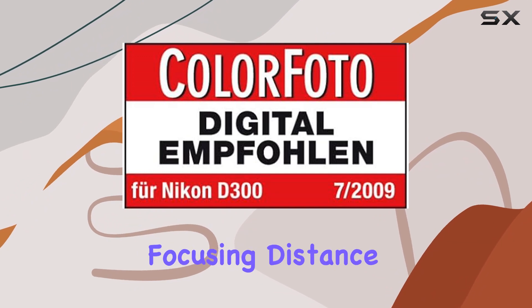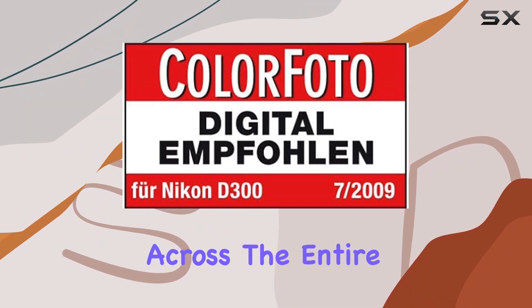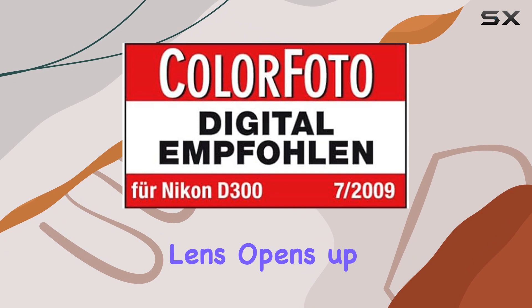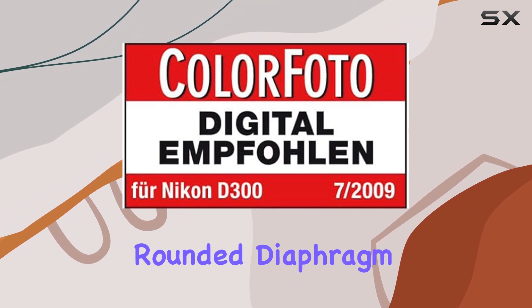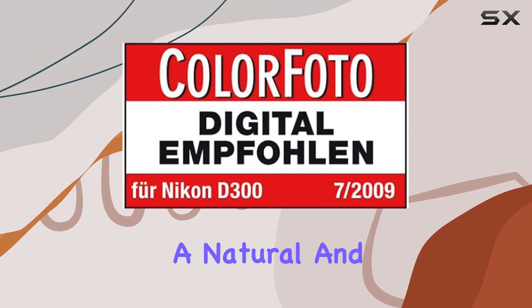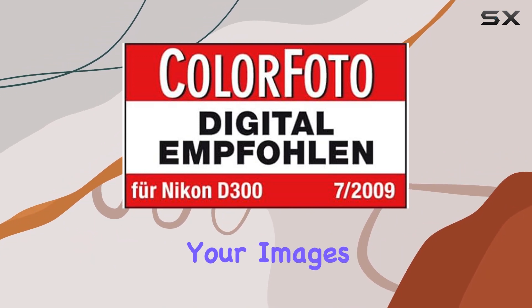With a close focusing distance of 1.47 feet across the entire zoom range, this lens opens up creative possibilities for up-close shots. The 7-blade rounded diaphragm enhances the bokeh, providing a natural and pleasing background for your images.